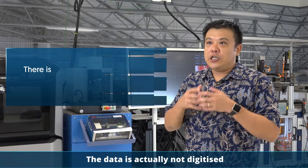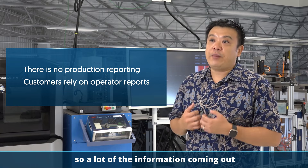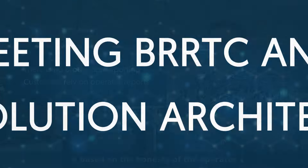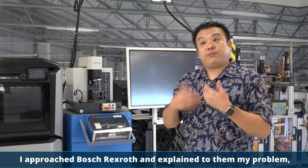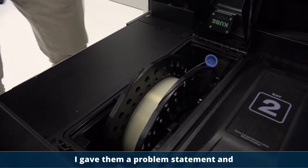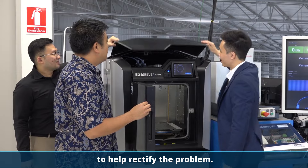The data is actually not digitalized, so a lot of the information coming out is based on the honesty of the operator. I approached Bosch Rexroth and explained my problem. I gave them a problem statement and through the POC, we came out with a very good solution to help rectify the problem.